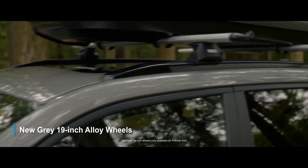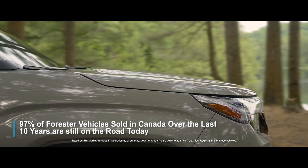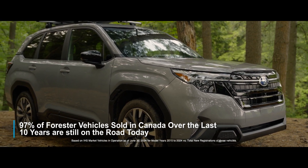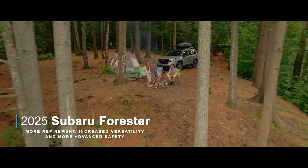Adding to that capability, you get standard roof rails with available crossbars, and being built on the Subaru Global Platform means you get legendary Japanese quality, durability, and reliability. The all-new 2025 Subaru Forester — more refinement, increased versatility, and more advanced safety.